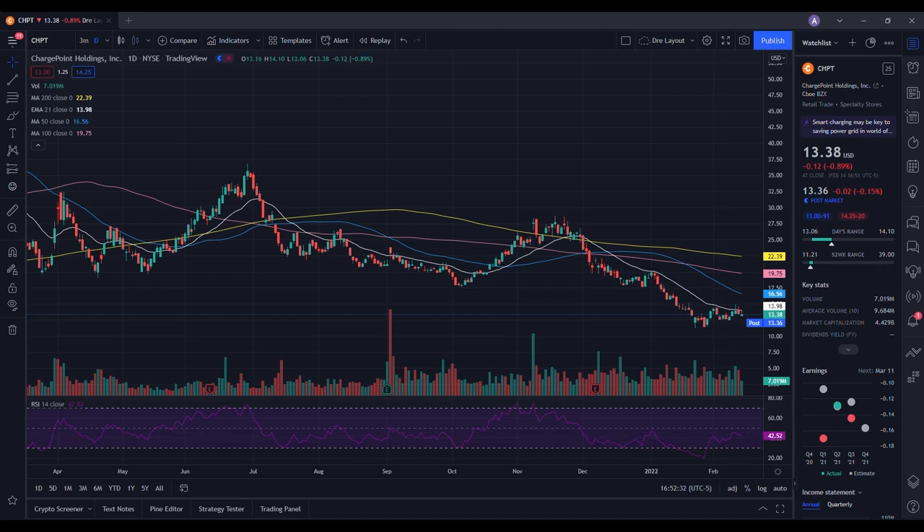Let's do a technical analysis for ChargePoint and see how it performed on the day. It ended up closing at $13.38, down 0.89%. On the low it tested $13.06 and on the high it tested $14.10. Looking at the volume stats, we traded 7.019 million shares, while the average volume over 10 trading days is 9.684 million shares — so we did have below average volume on the day.